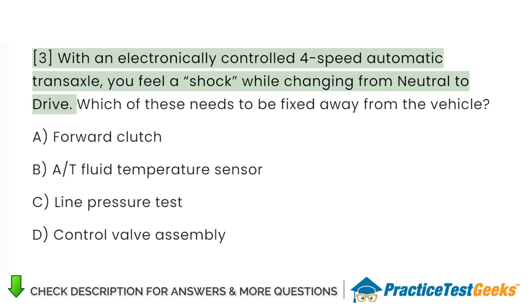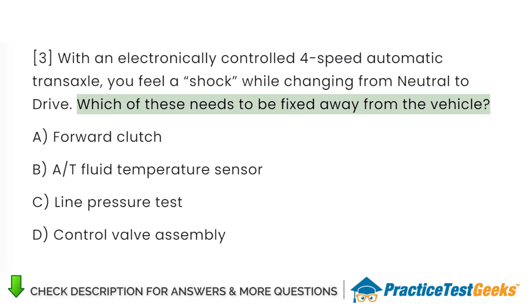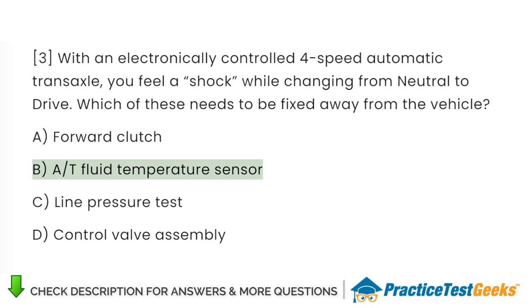With an electronically controlled 4-speed automatic transaxle, you feel a shock while changing from neutral to drive. Which of these needs to be fixed away from the vehicle? A. Forward clutch. B. AT fluid temperature sensor. C. Line pressure test. D. Control valve assembly.